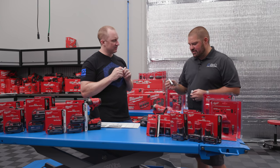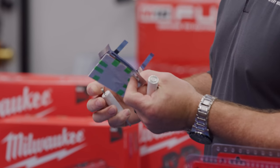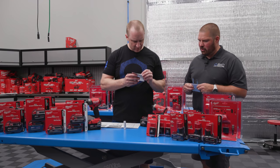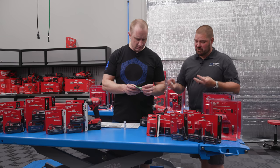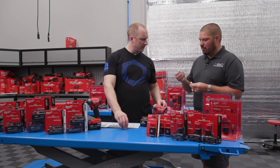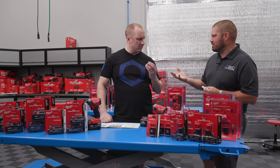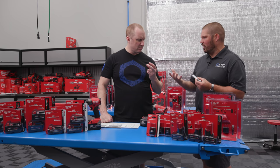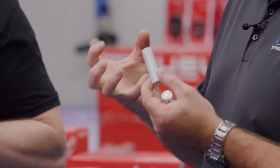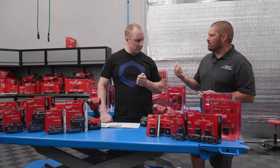It does have liquid — but what happens is the jelly roll goes into the case, and before the top is put on, it's filled with electrolyte. But if done properly, there's no free electrolyte, similar to an AGM (advanced glass mat) battery. The separator between the positive and negative soaks up all the electrolyte, making it a 'dry cell' once assembled. So there is liquid in there, but it's trapped inside.